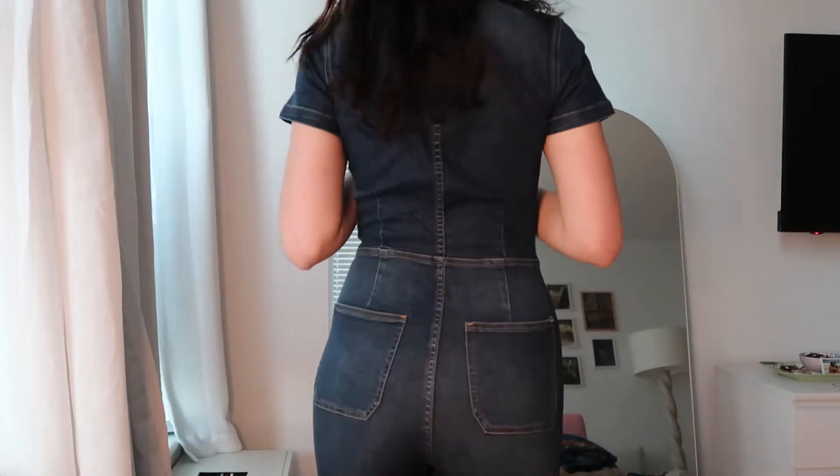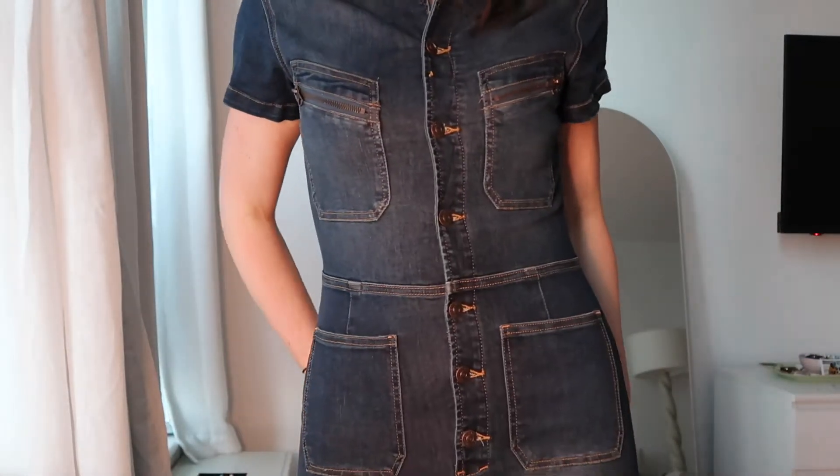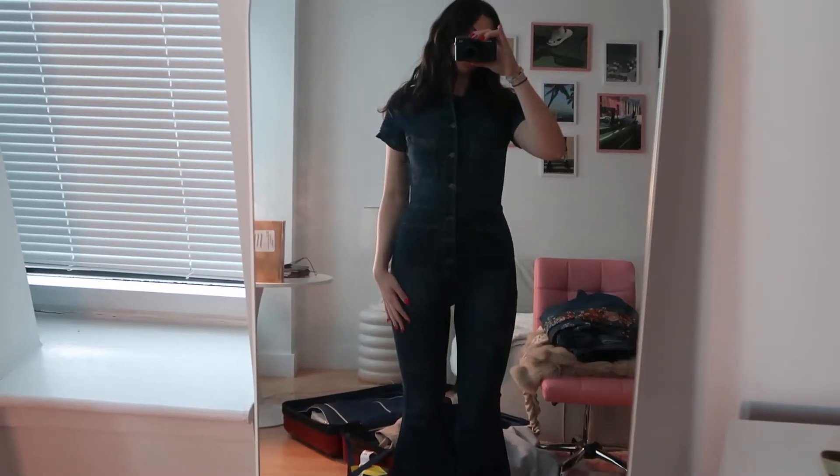I feel like these next few pieces are my favorites from the clothing category and they're from Free People. Free People is very on trend with jumpsuits. This one is a denim jumpsuit — it buttons down and flares all the way down at the bottom. It fits so well, so I definitely recommend this jumpsuit.